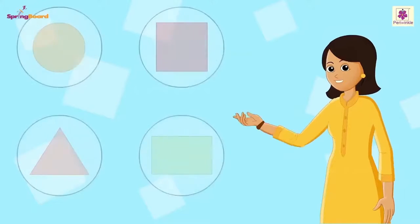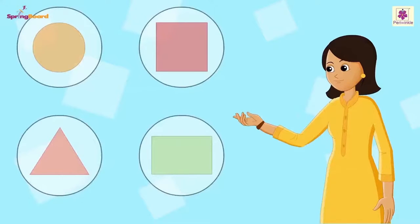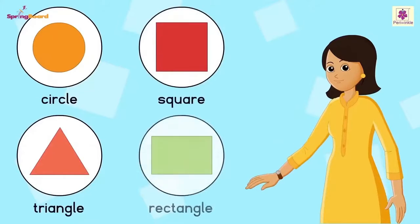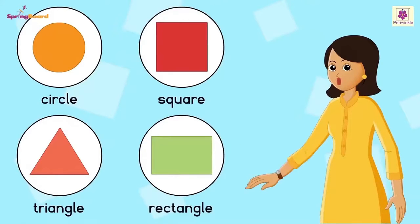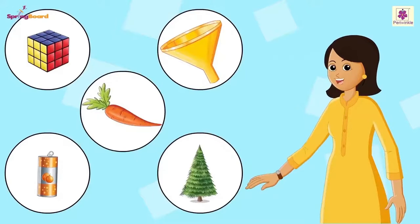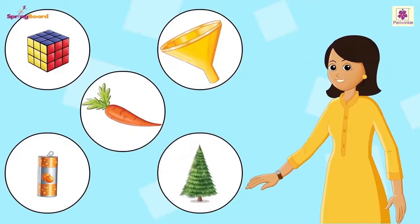We have learned about different shapes. Can you name a few shapes? Circle, triangle, square, rectangle. Very good. You all know many of the shapes. Those are the shapes we commonly see. There are a few more shapes that are a little like the ones we've learned. Let's try guessing them in this rhyme.